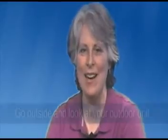Thank you for trusting our company to take care of your heating and air conditioning needs. Here are this month's home energy saving tips. It's spring — it's time to get ready for summer. Tip number one: go outside and look at your outdoor unit.